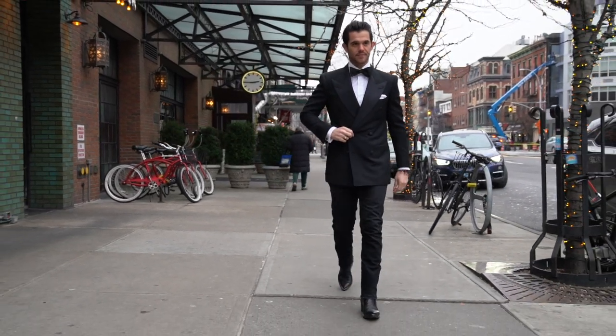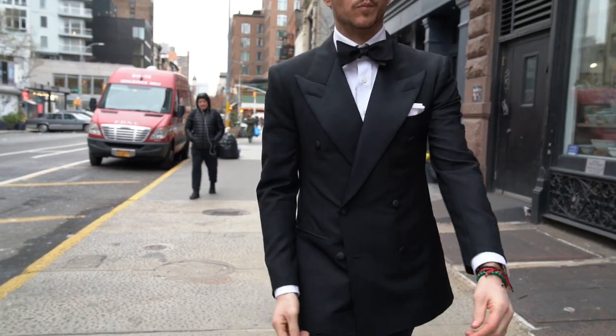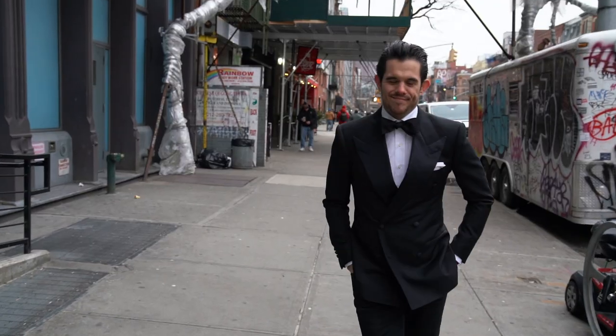Speaking of the boots, they're from Heritage Boot Co. in Austin, Texas. And on my wrist is a vintage Cartier Tank given to me by my wife on our wedding day — a great everyday watch that's perfect for a look like this.